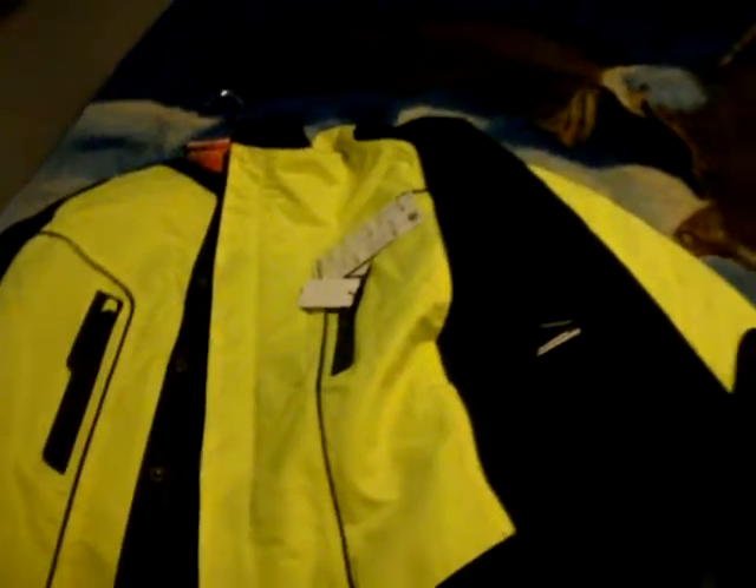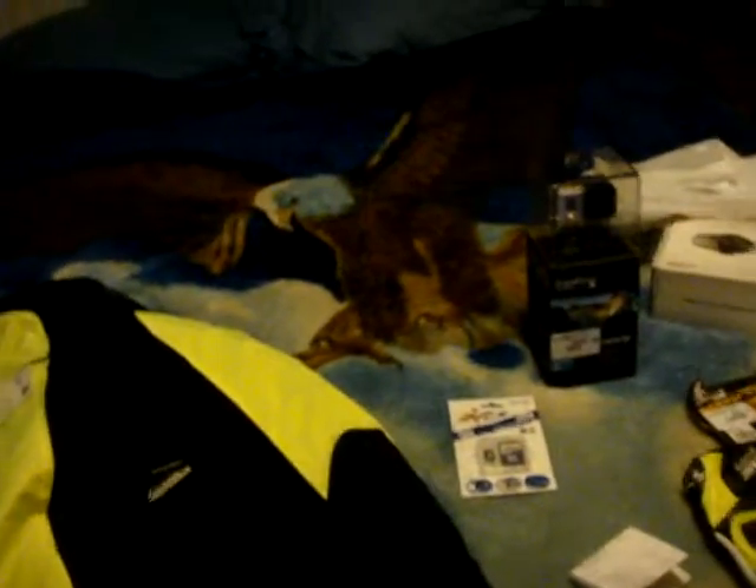Greetings, everyone. This is RenegadeBiker24. What you are looking at on my bedspread here, with this eagle here, is some of the stuff I got today.